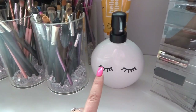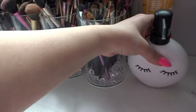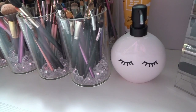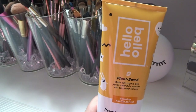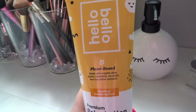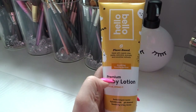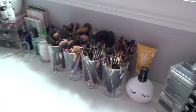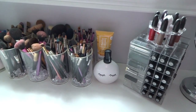I got this little guy at Winners for $12.99 and I put my Johnson's baby lotion in it because the bottle was huge and yellow and kind of ugly. And then this is Hello Bello — Kristen Bell's brand. It's a plant-based brand that's really good and affordable; you can find it at most Walmarts, basically just in the States right now so I ordered it online. It is a baby lotion but it's super gentle. I was having some allergic reactions so I bought some more natural products.